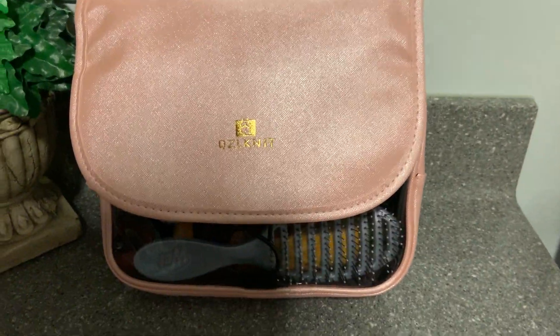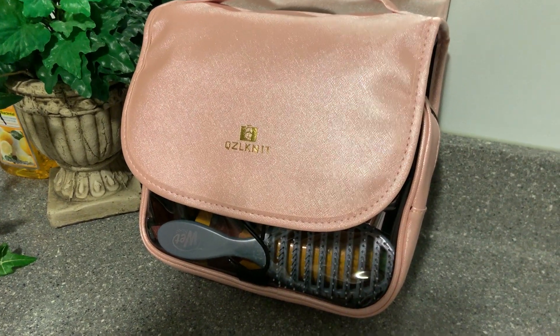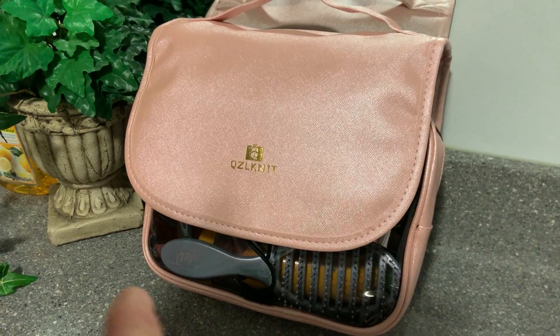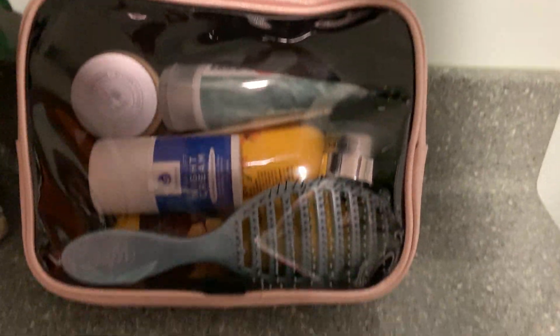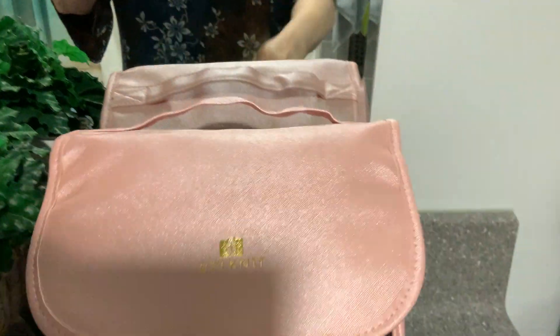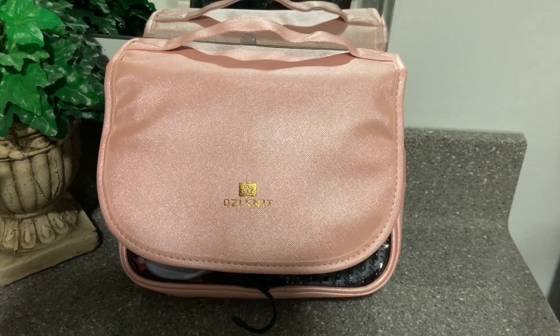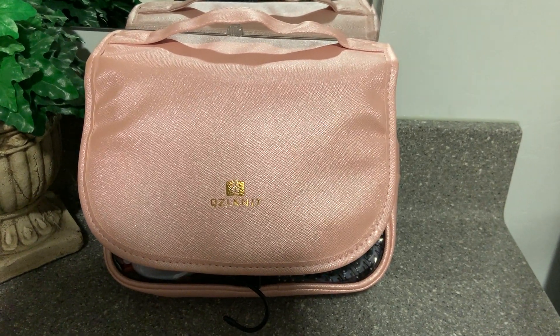I'm going to put a link down below where you can get one for yourself. And you know Christmas is coming — you can actually get them for your loved ones, your daughters, sisters, whatever. I'm still absolutely amazed that I got all this put in that one case. That's phenomenal quality. I love that. I would say out of A5, it's going to get all five points — yes, it is nice. This is the best. A1, A+.